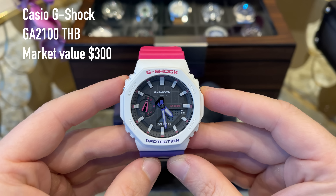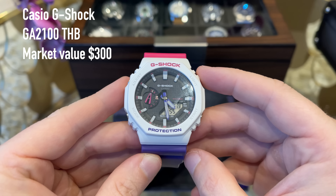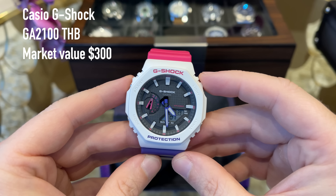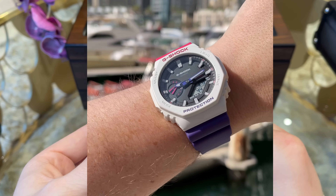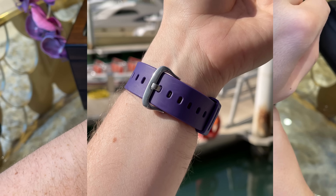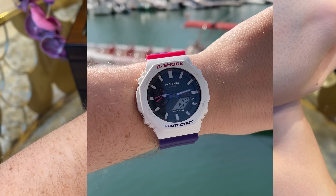Then we have my GM 5600B in the green camo — a square metal case, resin strap and some nice green detail on the dial. The watch is definitely a bargain as you can usually grab it for around $150 on Amazon. This would also be my advice if you want a cheap but nice quality G-Shock: go for the GM 5600B.